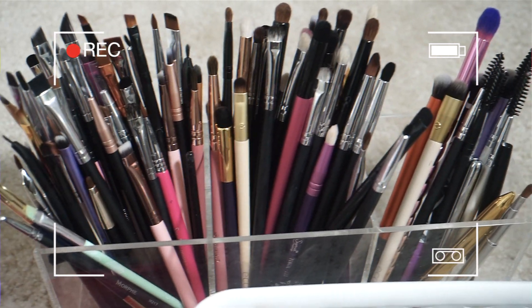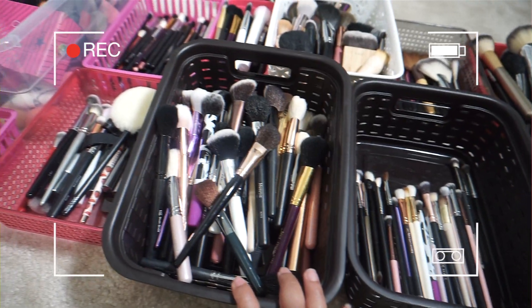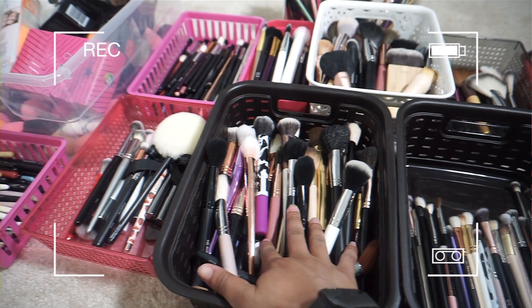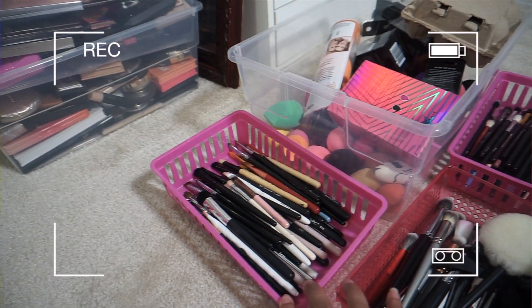All different brands — these are foundation brushes. I have more eye brushes here, more like blush, powder, setting powder, bronzer brushes, contour brushes. These are like more brushes that I don't use very often, and then more eye brushes.